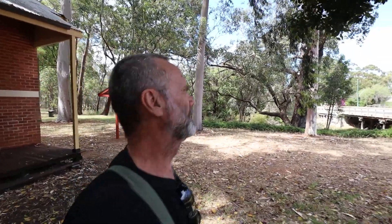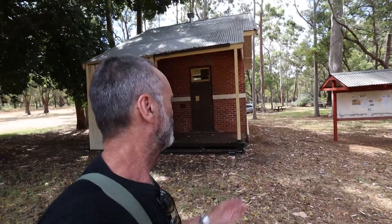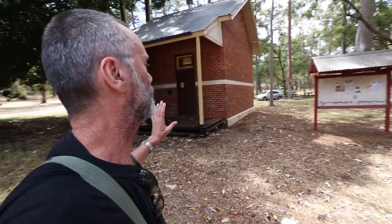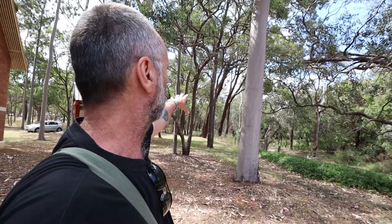Now we're back on the South West Highway, the main highway. The Serpentine Falls turnoff is just there. This is the Serpentine River coming down here. This is the old bridge school — this one was built in 1902. The original was built — well, this is the third school that was on the site, and it was originally surveyed in 1858, so it's been a school area for a long time. There's a walk up here that you can follow along the river to the falls. We'll make the code word 'school'.